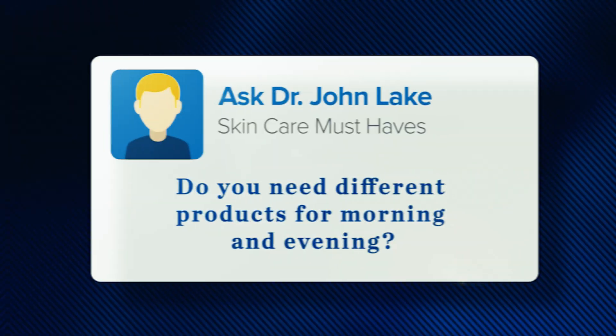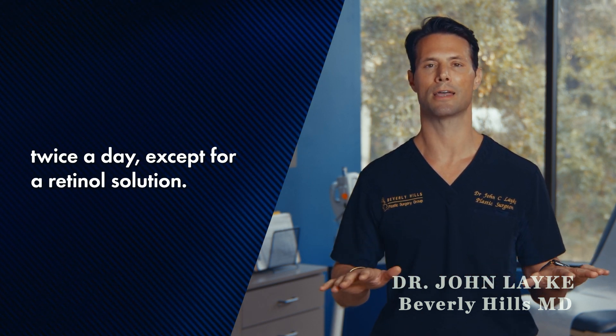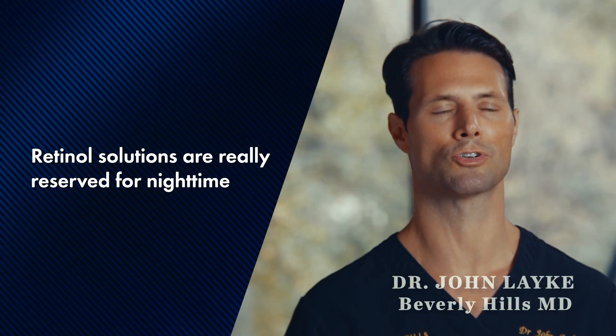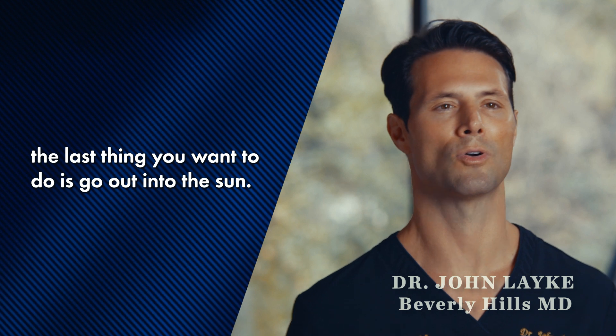Do you need different products for morning and evening? I always recommend using most of the products twice a day, except for a retinol solution. Retinol solutions are really reserved for nighttime because when you put it on your face, the last thing you want to do is go out into the sun.